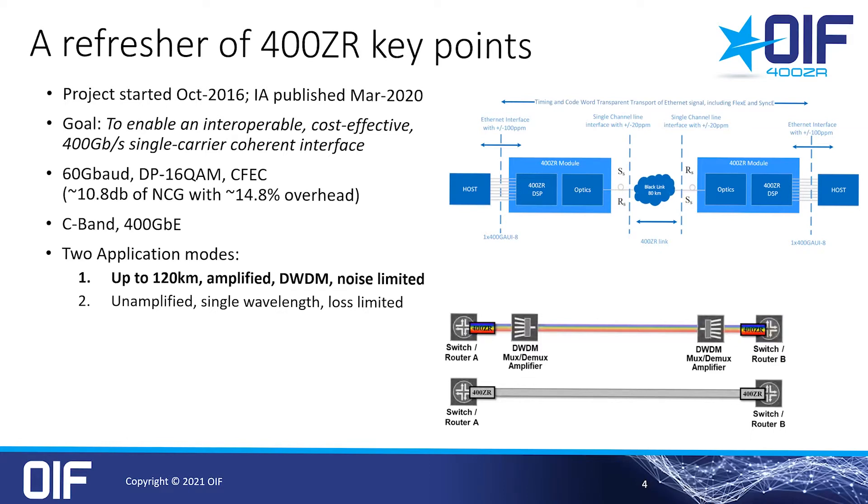The amplified DCI use case is by far the most popular and widely used application. As you can see in the basic 400ZR configuration in this diagram, there's a switch-to-switch connection via an optical line system, including MUX and DMUX and amplifiers, with up to 120 kilometers of fiber. This is defined with a minimum of -10 dBm output power on the transmitter and 26 dB receiver OSNR performance.